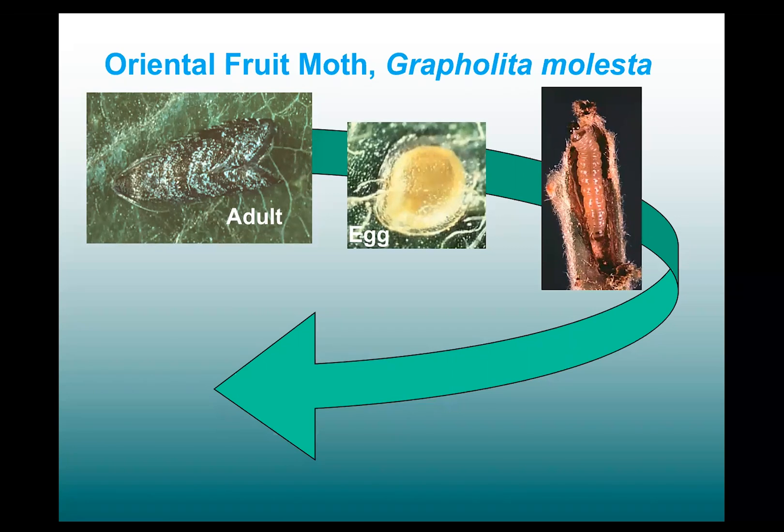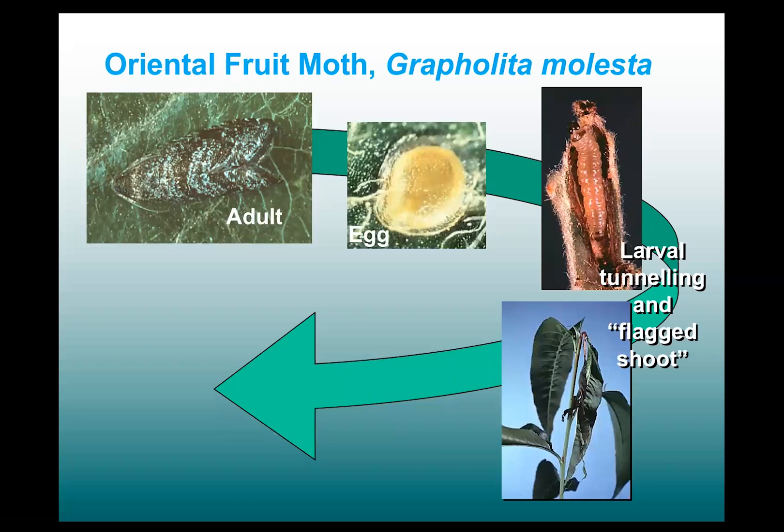When they hatch, they initially, in the first generation, go after the terminals, the growing terminals, and they tunnel inside and have this kind of a hollowed out effect on the shoots, which causes the leaves on the shoot to flag.